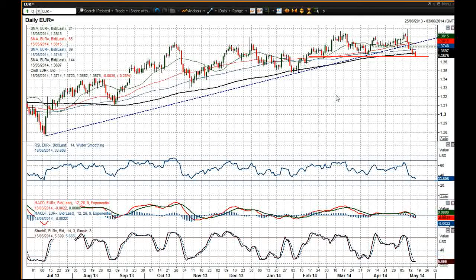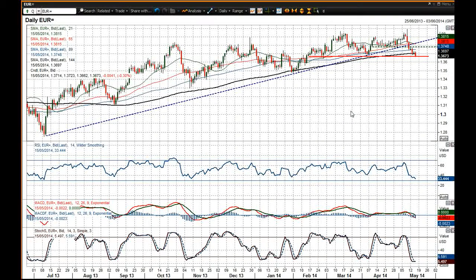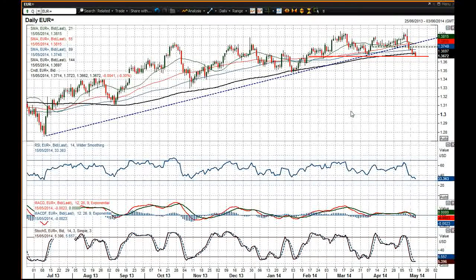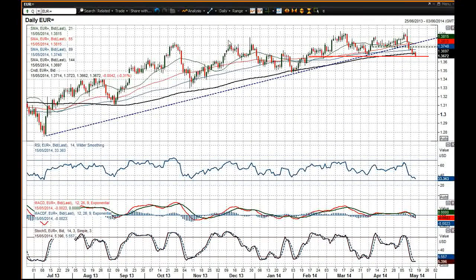The sharp move to the downside continues and rallies are a chance to sell. Don't forget you've got the CPI data at 10 o'clock today for the Eurozone — if that comes in below 0.7% you could expect further downside momentum in this Euro dollar chart. We've also got US CPI data at 1:30 which could create significantly more volatility. A lot going on in the Euro dollar chart and it is a moving situation — good luck in your trading today.